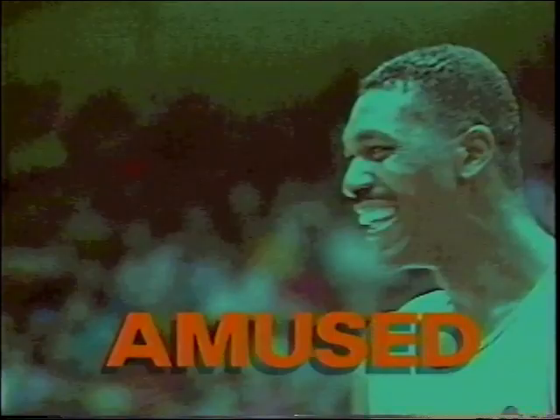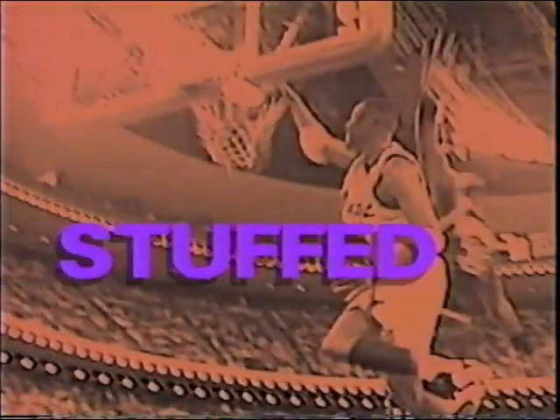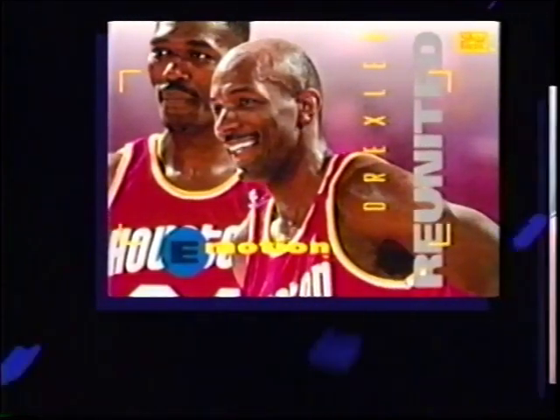Introducing the most emotionally charged basketball cards in the trading card business. E-Motion, only from Skybox. The only company who would dare get this close to the paint under the hoop. E-Motion is 100 premium basketball cards that go beyond the action, into the reaction, into the faces, the match-ups, the red-hot passion of NBA basketball.